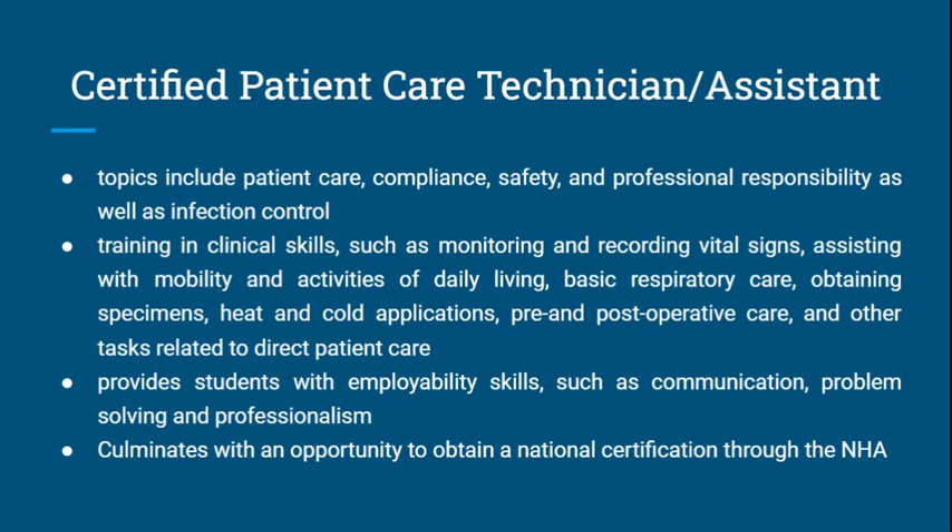And lastly, Certified Patient Care Technician/Assistant. The topics in this course include patient care, compliance, safety, and professional responsibility, as well as infection control.